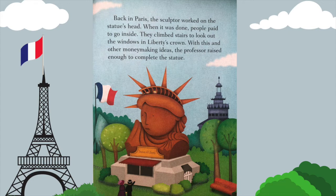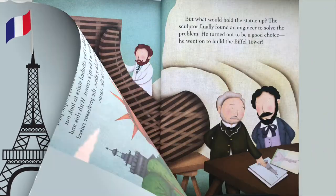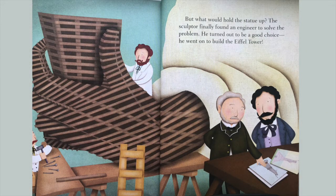When it was done, people paid to go inside. They climbed the stairs to look out the windows in Liberty's crown. With this and other money-making ideas, the professor raised enough money to complete the statue.